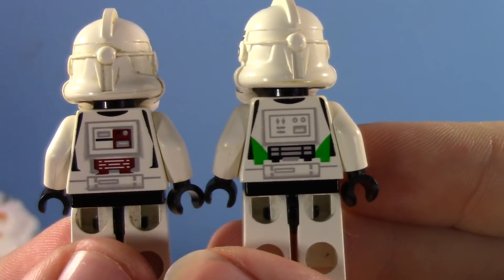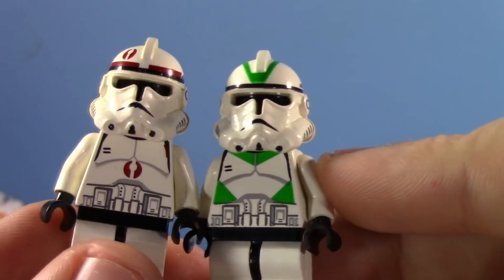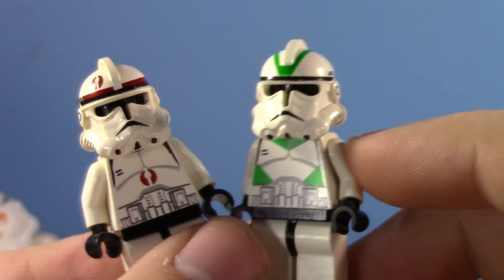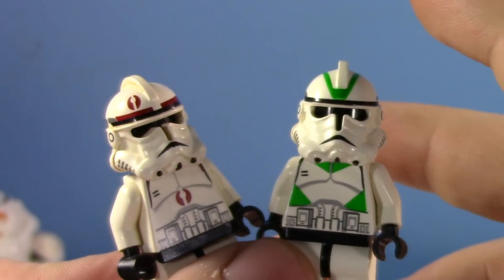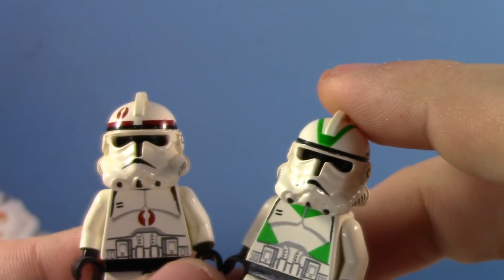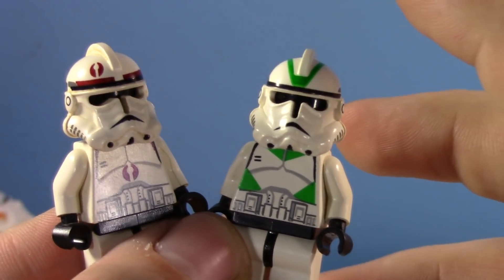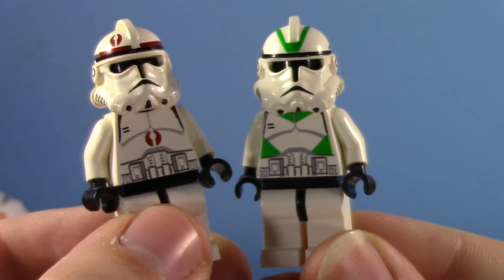This is what I grew up with — clone troopers and Lego back in the day. This is, to me, what Lego should be: kind of little stylized, under-detailed guys. Nowadays they make them so detailed, it's kind of unsettling to me. How detailed are they trying to make them? I just don't feel like it fits with the Lego aesthetic of being weird and cute.